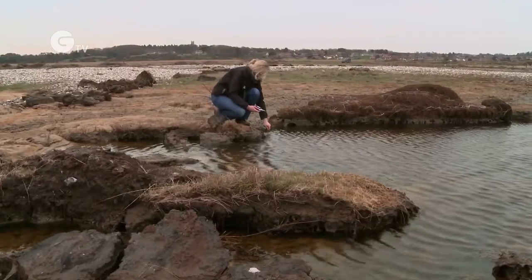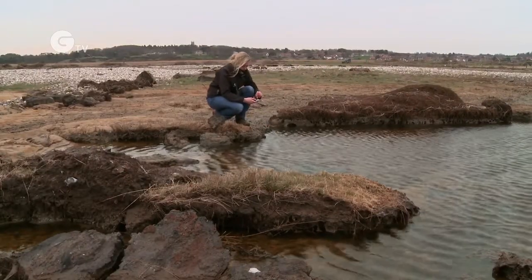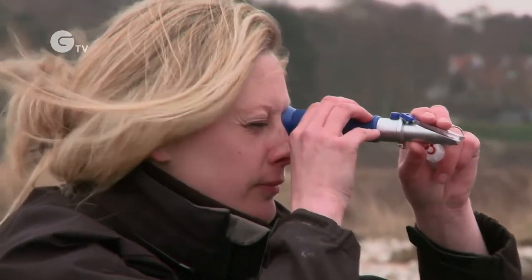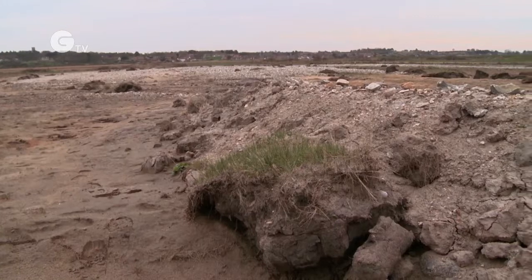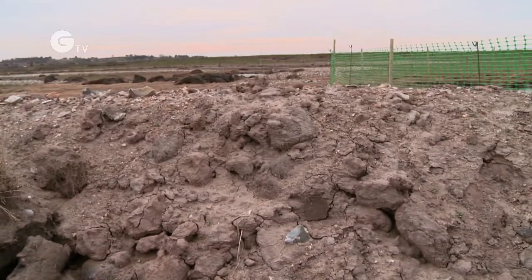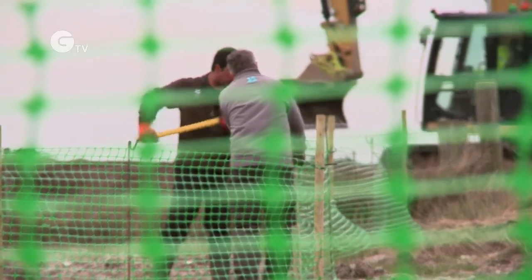There are some measures that we're doing now to help look after the site for this year. As well as monitoring salinity, a new habitat has been created that will attract a different type of bird to breed here. What we can do at the moment is to put up fences and keep that area disturbance free.